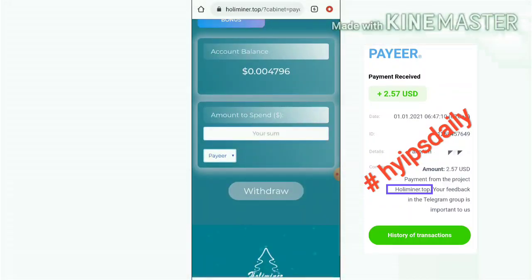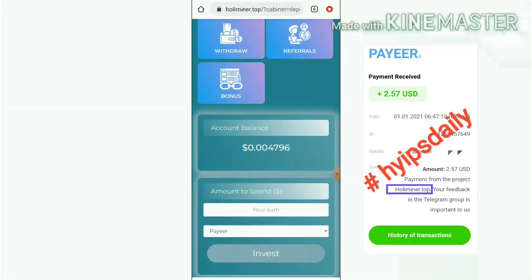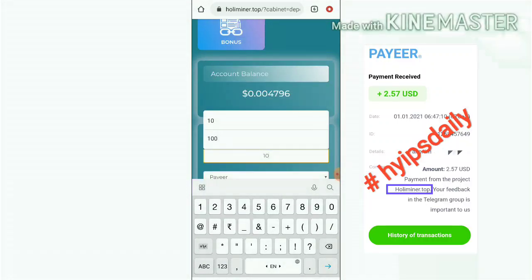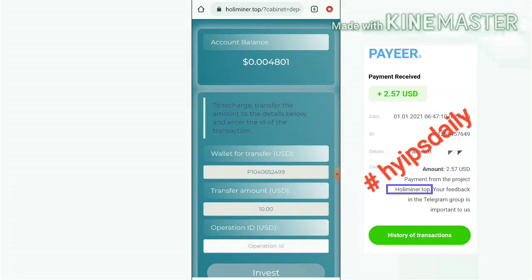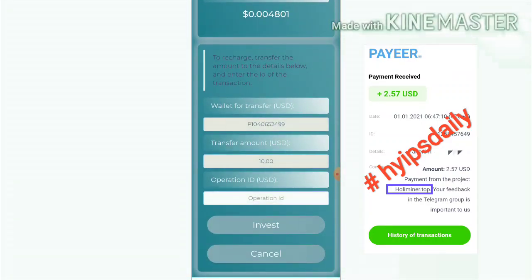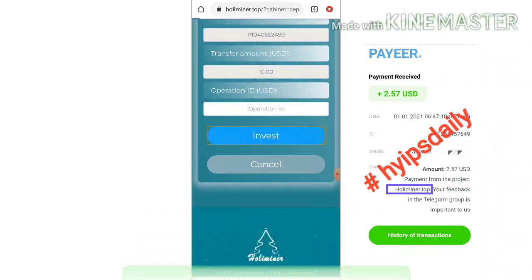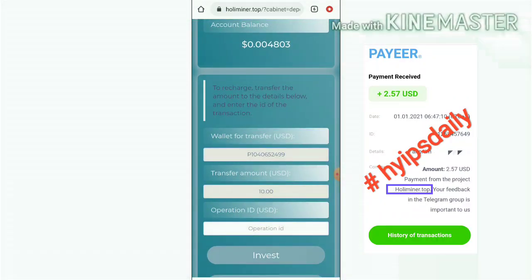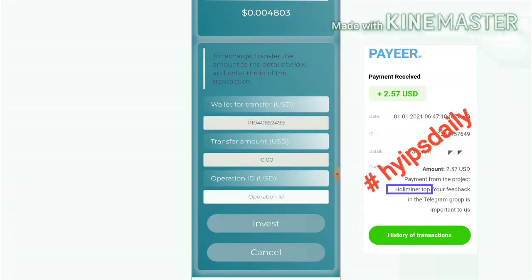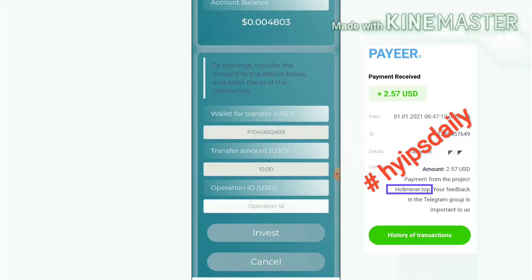We have seen a live withdrawal. Now let me show how to make a deposit on this site. To make a deposit, just click the deposit button — it redirects you to the deposit page. Here you enter the amount you want to invest. If you want to invest $10, enter the amount $10 and hit the invoice button. You have to copy the wallet address, send the amount, and then submit the batch ID. After entering the amount, your transaction will be reflected.